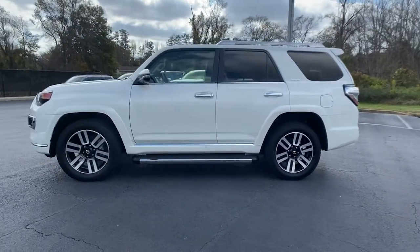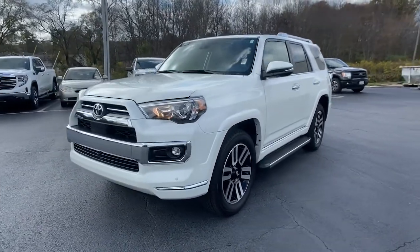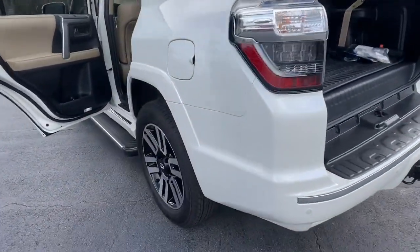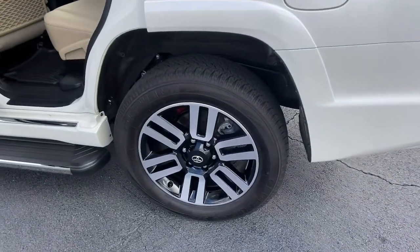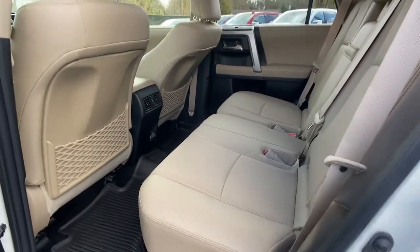The following are some of this vehicle's highlighted options: navigation system, keyless entry, sun moonroof, backup camera, 4x4, power passenger seat, satellite radio, fog lamps, Bluetooth connection, and power driver seat.